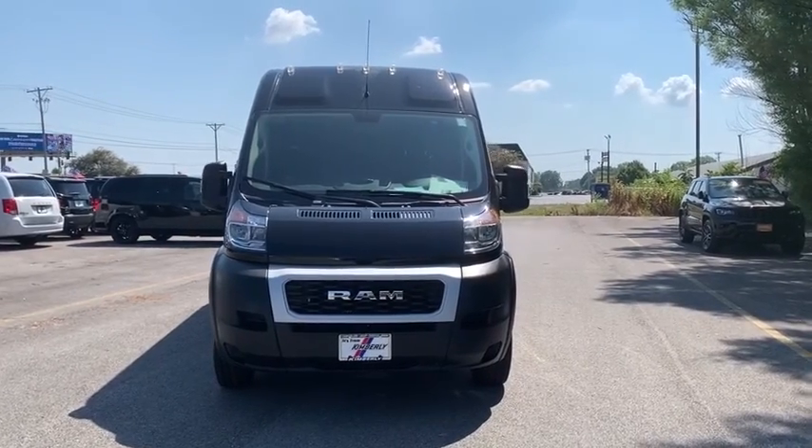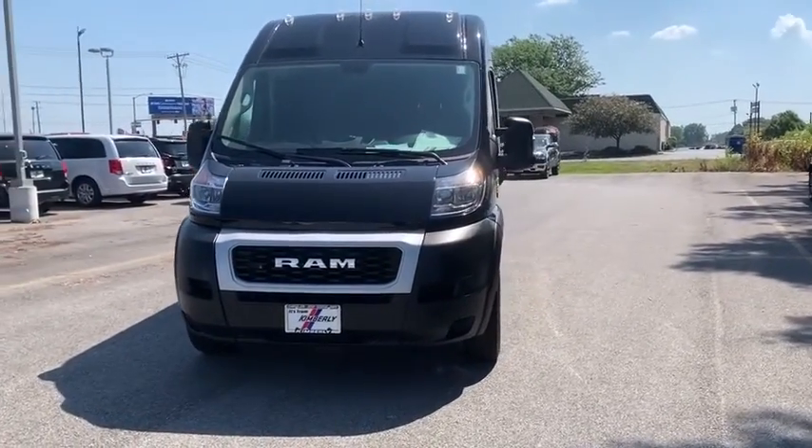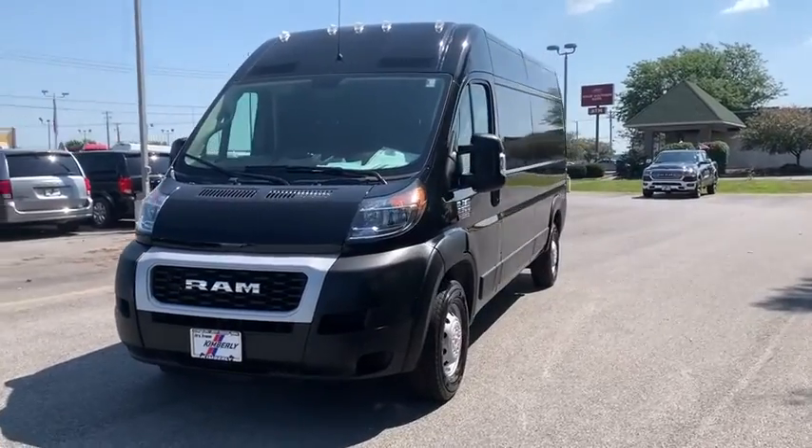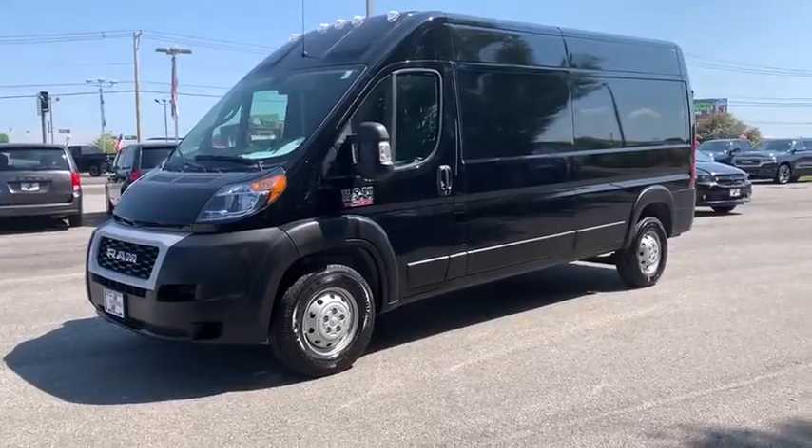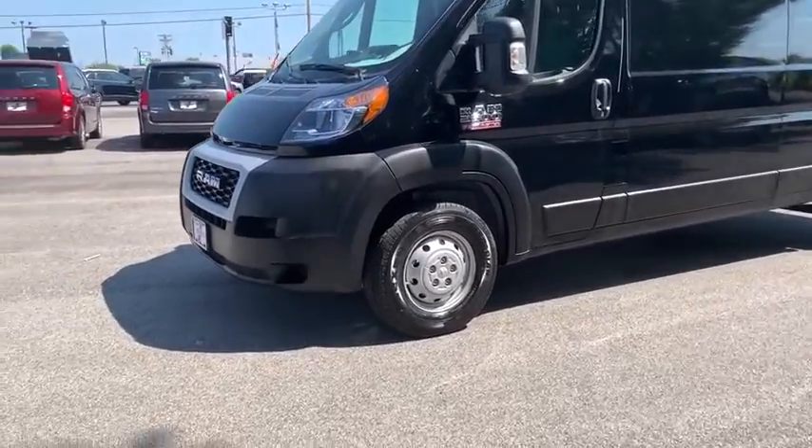Stop by and take a look at the 2020 Ram Promaster. Ram Promaster provides superior on-the-job performance while helping your business carry more to more places. This vehicle has less than 100 miles.